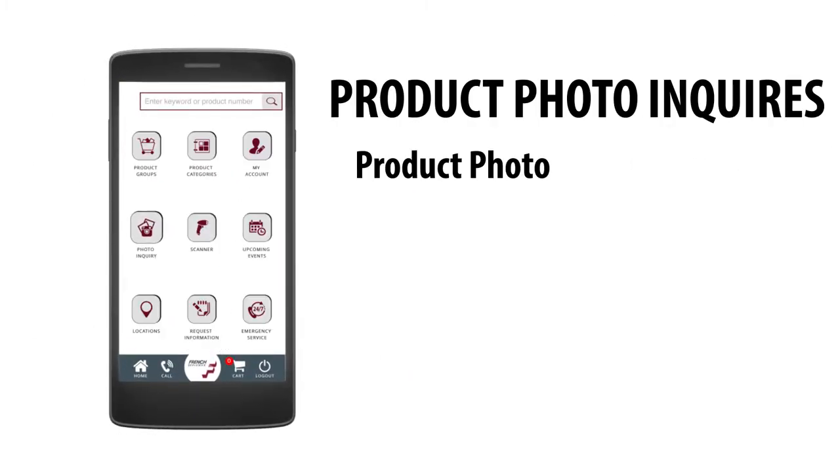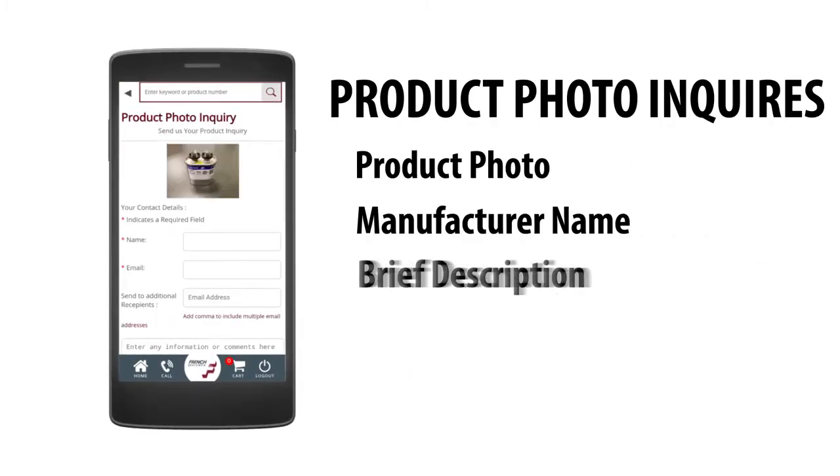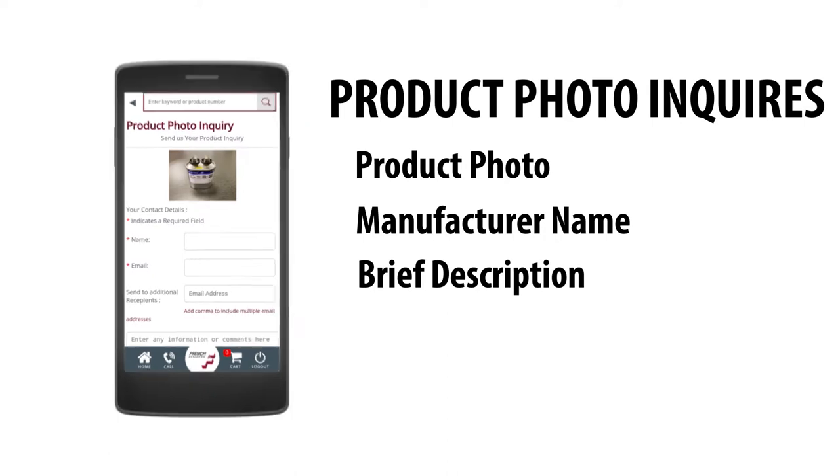Send us a product photo, manufacturer name, and brief product description, and we'll quickly research availability and pricing options for you.